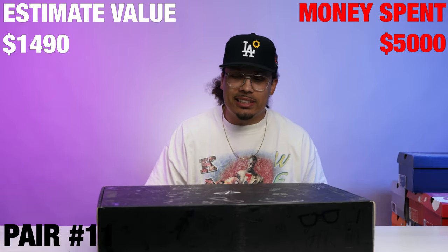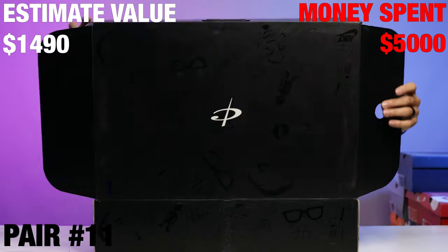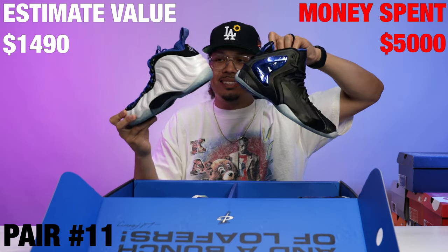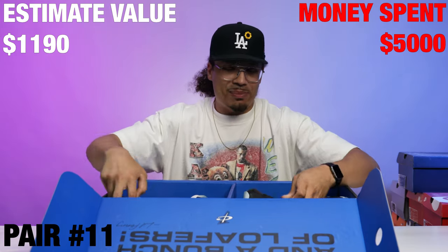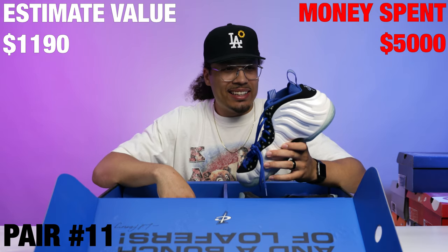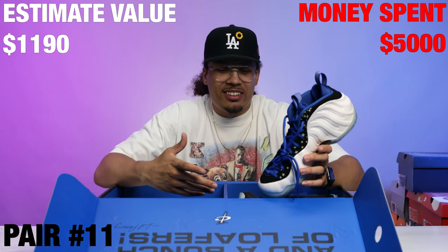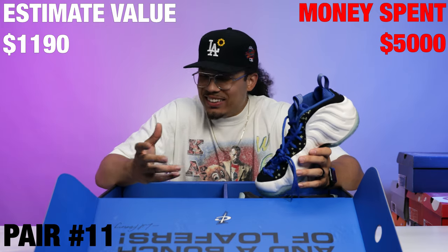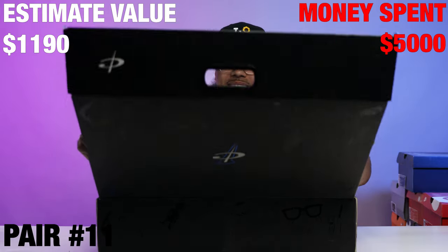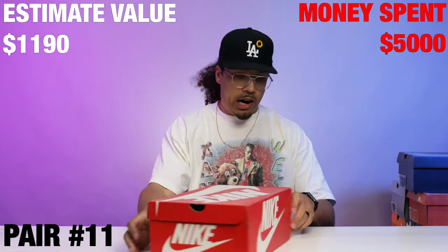Next up is one I already know because of the packaging — we got the Penny Pack right here. Got the Penny Foamposites looking good. I remember when this pack first came out; I used to have this pack back in the day and then ended up getting rid of it. It just never hit like it was never really dope. Let me know what you guys think about this pack down below in the comment section.